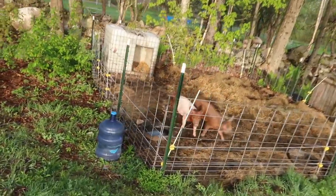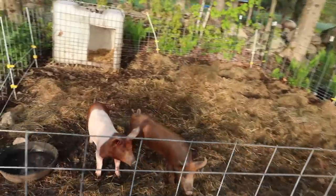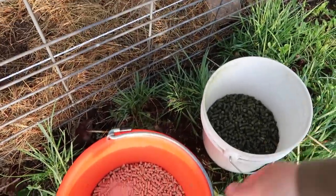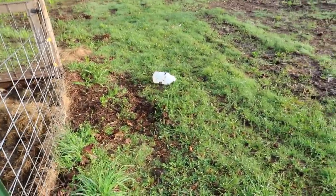Good morning, beautiful people. It's 39 degrees out this morning. The sun is out and it feels so nice. The pigs are out this morning too, first thing.